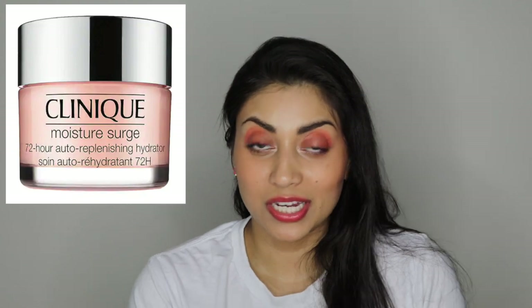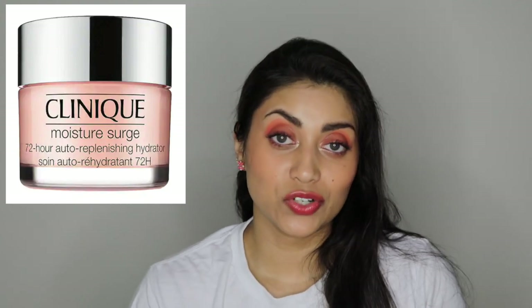The next item is by Clinique and it's their Moisture Surge 72-hour auto-replenishing hydrator. It's another thing I've heard nothing but good things about. I can get really, really dry skin so this sounded amazing. The only thing is it's $39.50 for the moisturizer, and I have a lot of different moisturizers from BoxyCharm, so I need to get through those first before I spend $40 on a moisturizer. But I think I will eventually try this out.